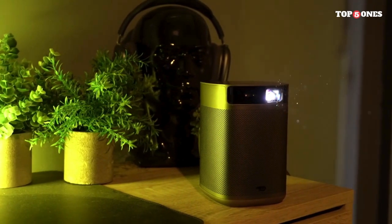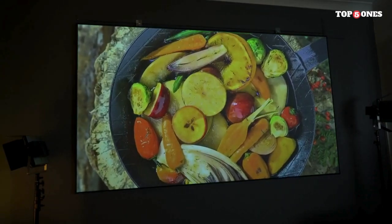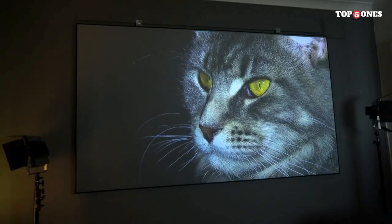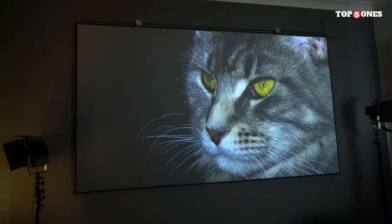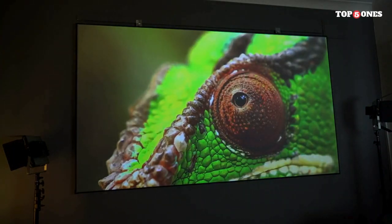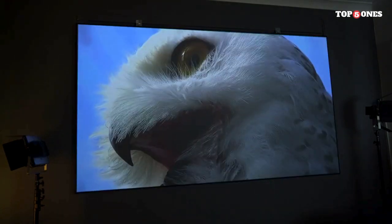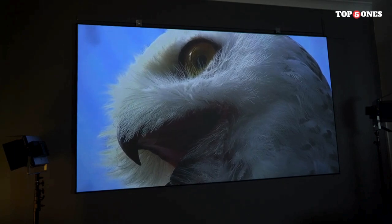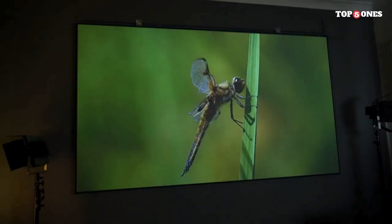Let's talk about what matters most — the image quality. The Mogo 2 Pro boasts 1080p full HD resolution with HDR support, delivering crisp and vibrant visuals. The DLP technology ensures sharp and vivid images, whether you're watching movies, playing games, or giving presentations. With 300 ANSI lumens, it maintains a bright and clear picture even in moderately lit environments.